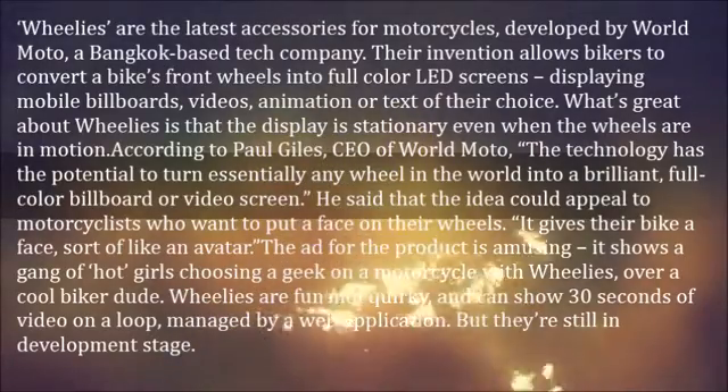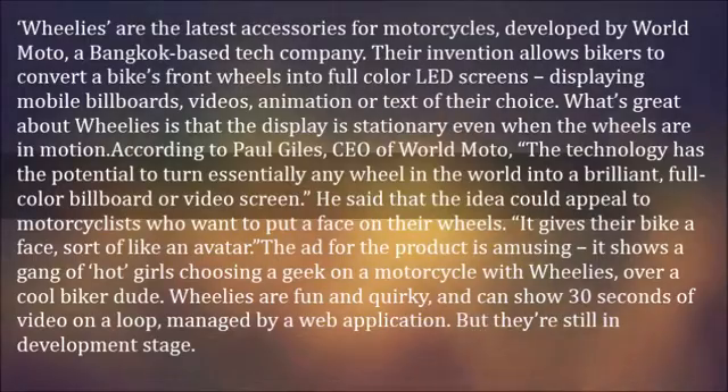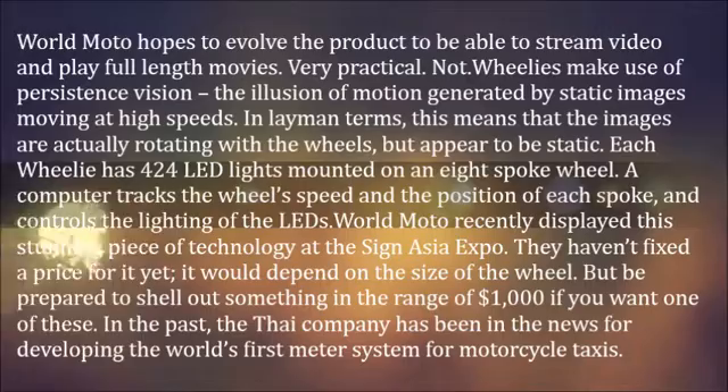Wheelies are fun and quirky, and can show 30 seconds of video on a loop, managed by a web application. But they're still in development stage. World Moto hopes to evolve the product to be able to stream video and play full-length movies — very practical.